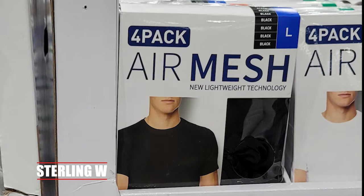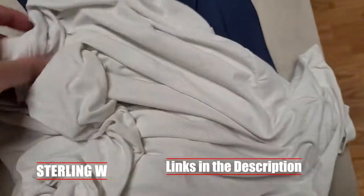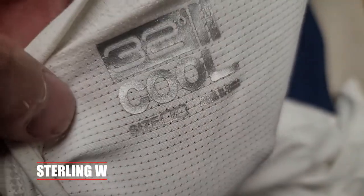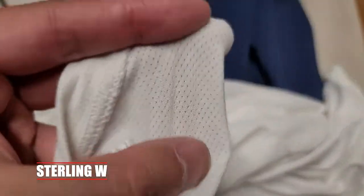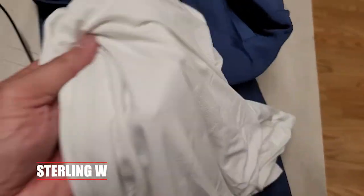My next item is also from 32 Degrees — the 32 Degrees Cool Air Mesh. I've been using this for a couple of weeks already and I really love it because it acts as a really good base layer when I'm working out. It keeps my upper body cooler. My combo is the 32 Degrees Cool on top, then I'll have my jogger pants on the bottom, and I'll wear a sweater on top when I'm doing actual jogging and fitness outdoors or indoors.